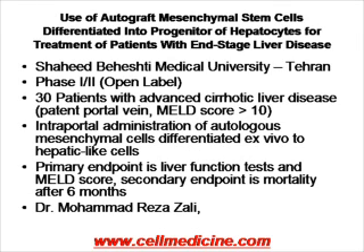Shifting gears from the heart to the liver, this study is being performed at the Medical University of Tehran. It's a phase 1-2 open-label study of 30 patients in which mesenchymal stem cells are generated from the bone marrow, expanded ex vivo, and differentiated into hepatic-like cells. These cells are subsequently infused locally in the liver via the portal vein. The primary endpoint is liver function tests and MELD score, and secondary endpoint is mortality after six months. This is being conducted under Dr. Reza Zali.